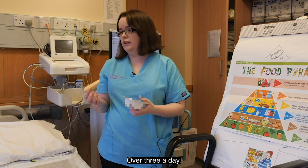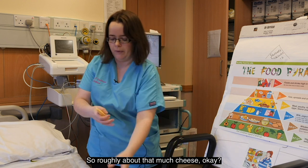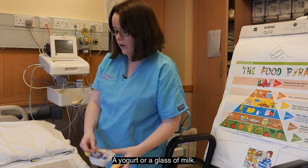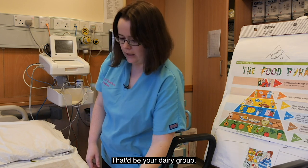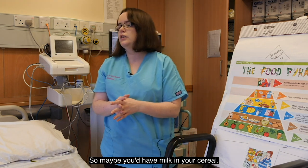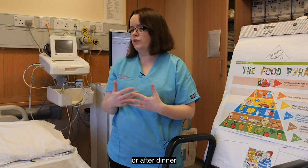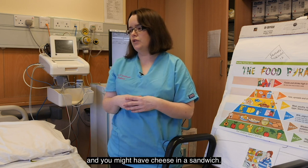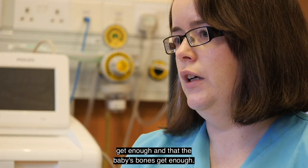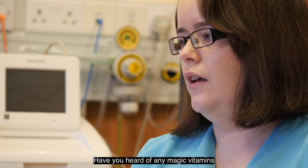You need about three portions of dairy a day. A portion is roughly an ounce of cheese, a yogurt, or a glass of milk. Try to have dairy throughout the day — milk in your cereal, milk in your tea or coffee, a yogurt with lunch or after dinner, and cheese in a sandwich. That will make sure your bones and the baby's bones get enough calcium.